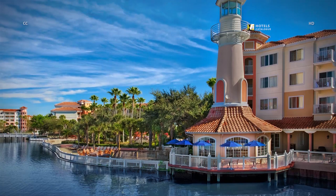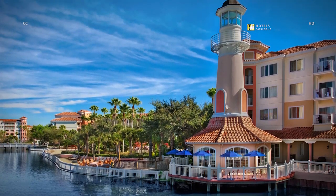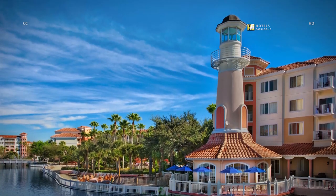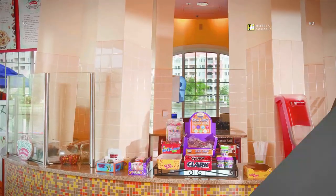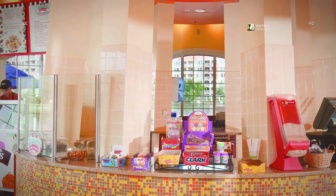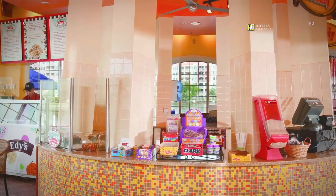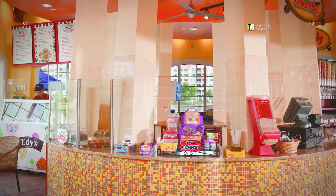Cool off from the Orlando, Florida heat with an ice cream cone from this whimsical parlor and candy shop. Enjoy your favorite ice cream flavors and candy treats at the Lighthouse Sweetery Candy Shop, located at our Orlando Resort.